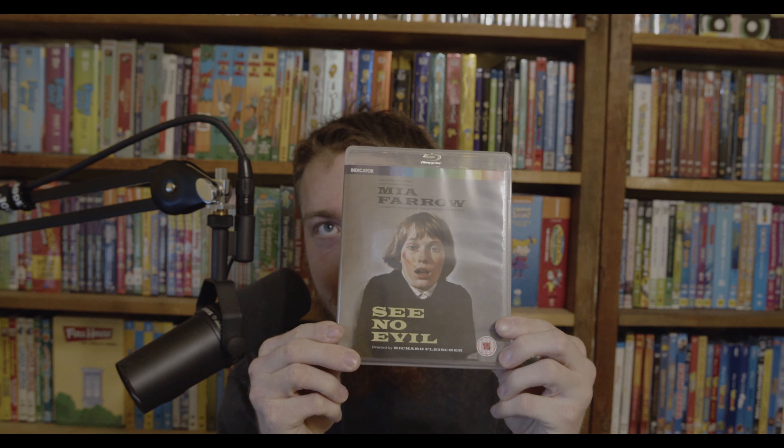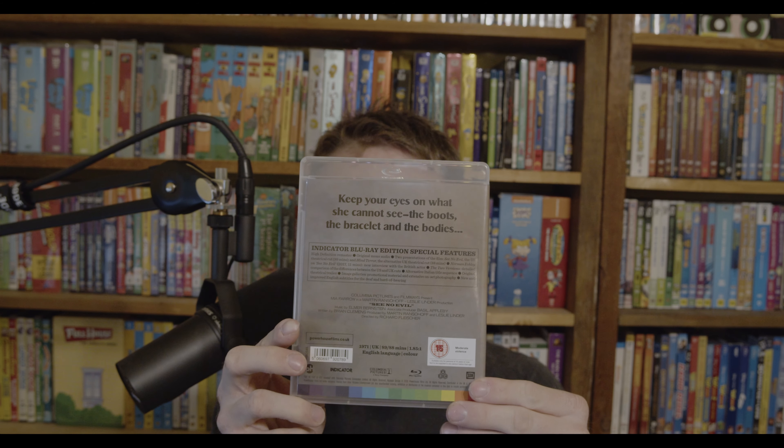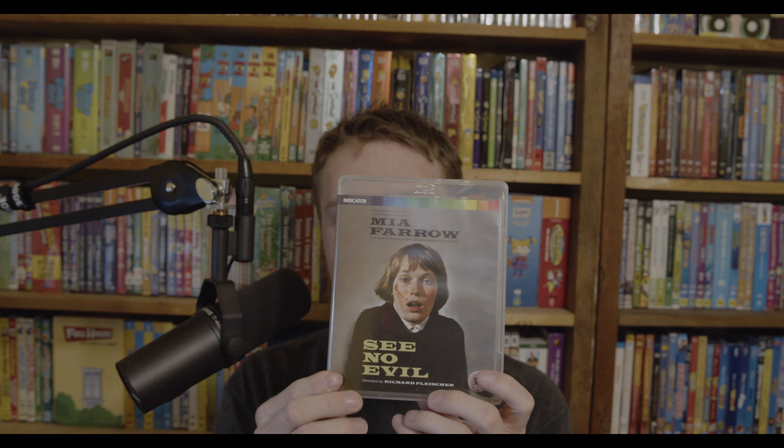Next is See No Evil — not to be confused with the Richard Pryor movie See No Evil, Hear No Evil. This one is completely different. When I saw the cover I thought it looked a lot like Shelley Duvall, but it's actually Mia Farrow, who I believe was in Rosemary's Baby. It's a British film from 1971 and it's region-free. It's about a young blind woman pursued by a maniac while staying with family at their country manor. Sounds fun.